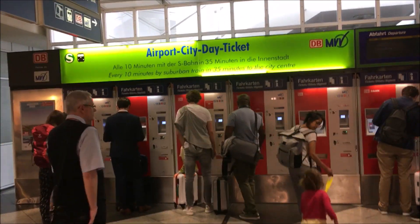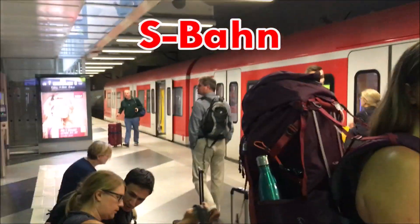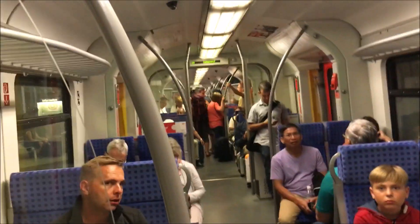In this video, made by my always amazing and lovely mother, we are in Munich, the third largest city in Germany and the capital of Bavaria. We're at Munich Airport and we want to get downtown, and the best way to do that is to take the S-Bahn. S-Bahn is a German concept of commuter rail that is present in most big cities. The Munich S-Bahn has 8 lines, 150 stations, and is used by almost a million people a day.